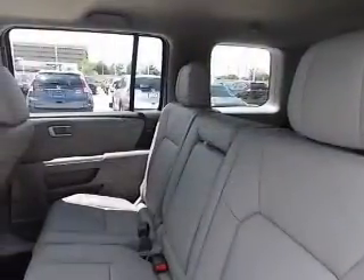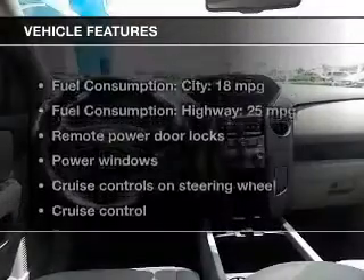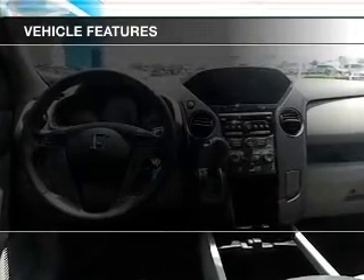You will appreciate the safety feature of anti-lock brakes. Indulge in the comfort of heated seats. The sunroof lets fresh air in. And with these notable features, you won't want to miss out on the opportunity to own this amazing ride.